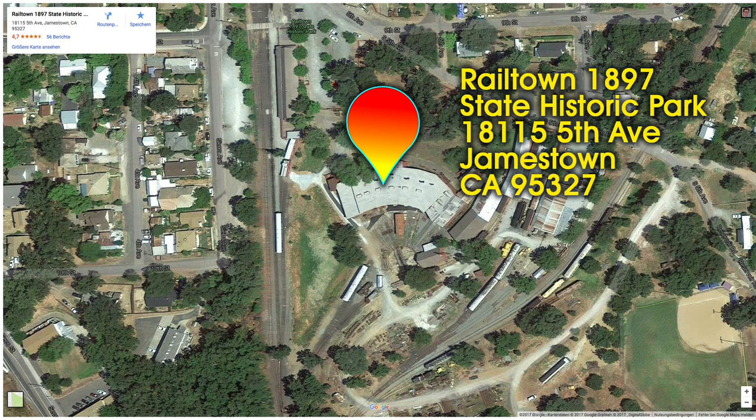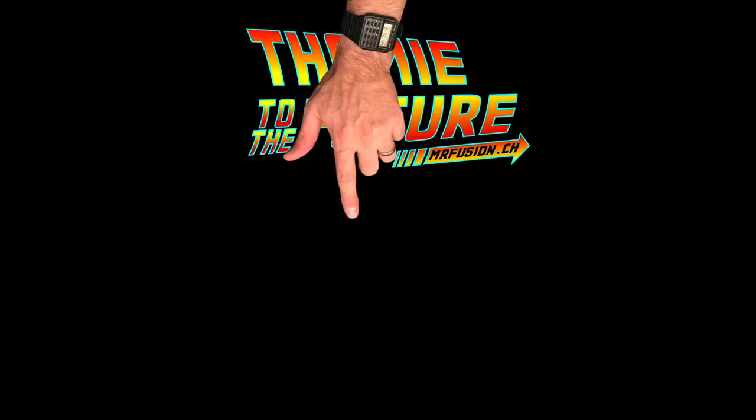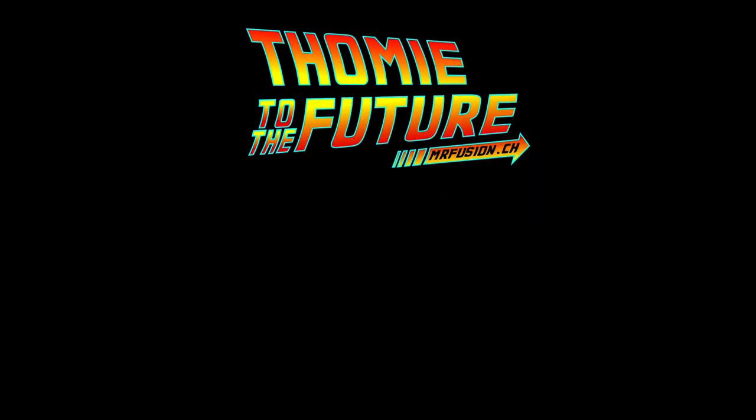Railtown 1897 State Historic Park is located at 18115 5th Avenue in Jamestown, about 5 hours away from Los Angeles. Visit my fan site at mrfusion.ch, subscribe to my channel, or click here to watch the next video — in it I visit the railroad crossing. Please give me a thumbs up if you liked the video.